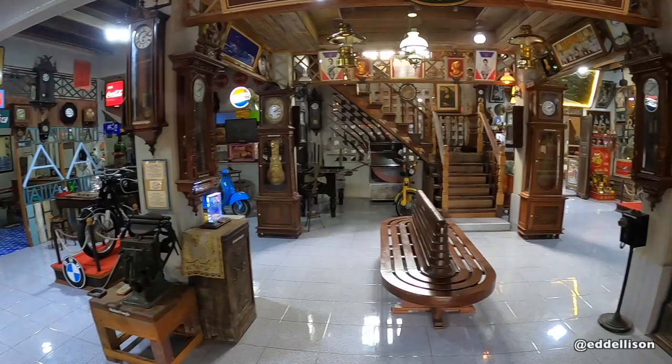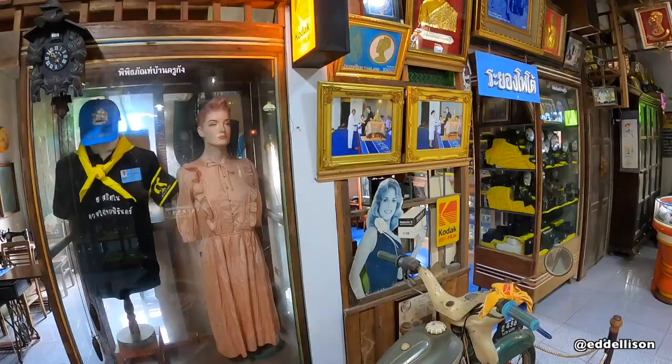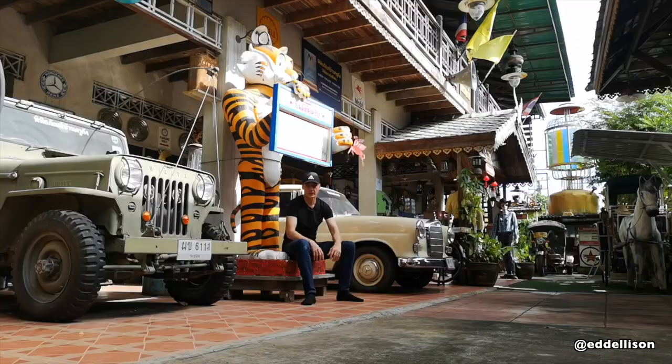This is a big traditional house, and we're about 45 kilometers out of Rayong, just off the road to Chantaburi, so you get an idea roughly where I am.